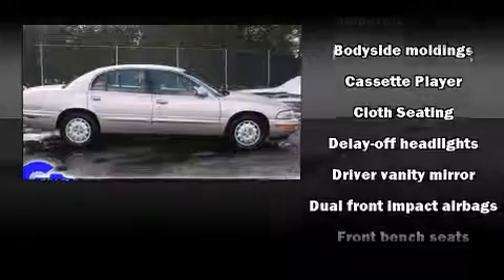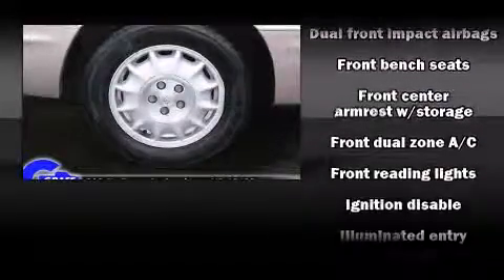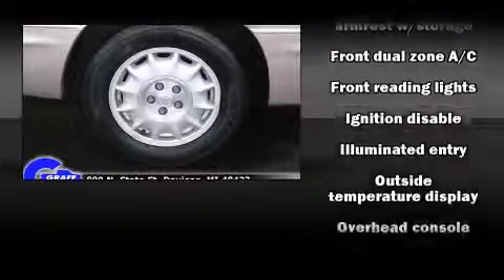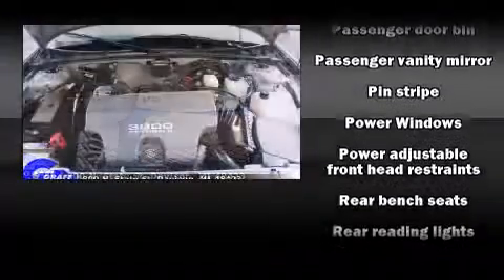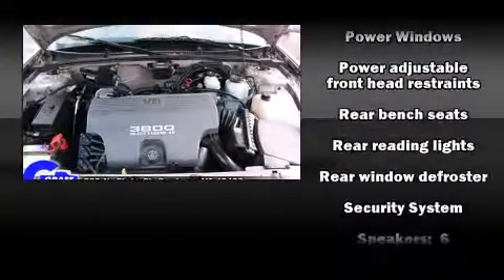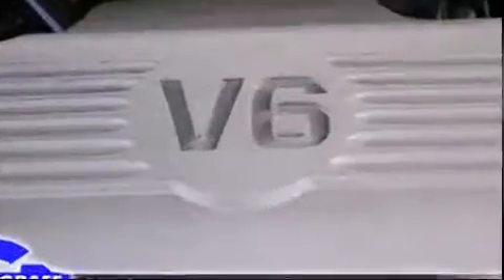Passenger security is always assured thanks to various safety features such as dual front impact airbags, a security system, and four-wheel disc brakes with ABS. Safety and maximum capability are further assured via self-leveling rear suspension, which maintains optimal driving geometry.